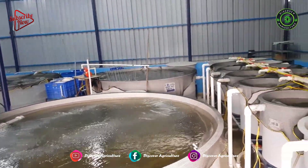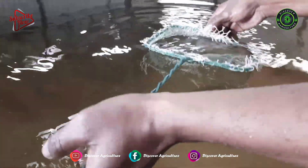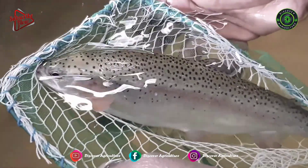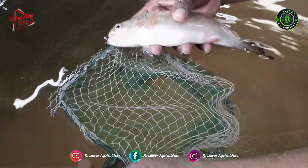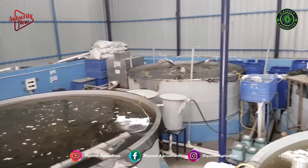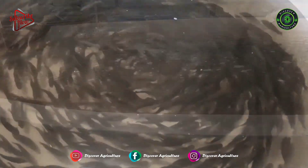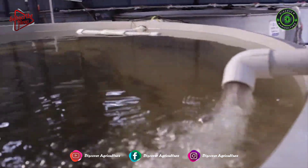Rainbow Trout farming is the most remunerative aquaculture activity with remarkable contribution towards livelihood and food security. At present, Rainbow Trout is cultured in flow-through raceway systems where approximately 200,000 litres of water is used to produce 1 kilogram of fish. However, with ever-increasing competition for the available freshwater resources, greater emphasis has been laid on efficient utilization of water in aquaculture production systems.